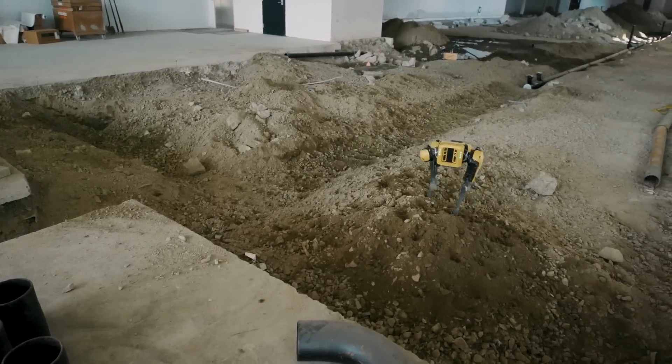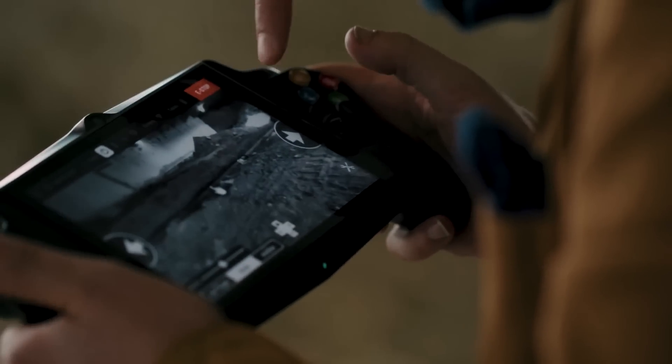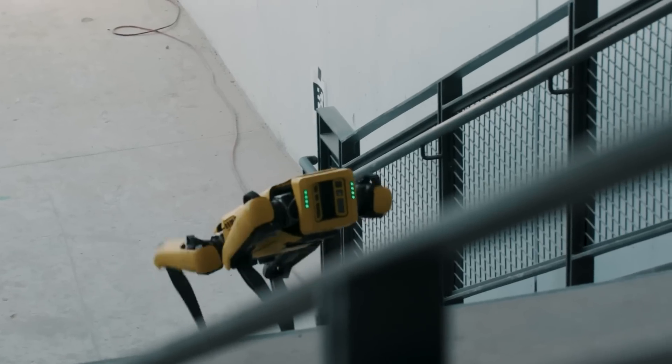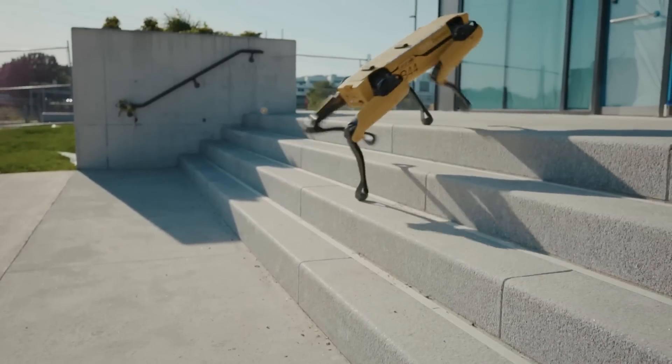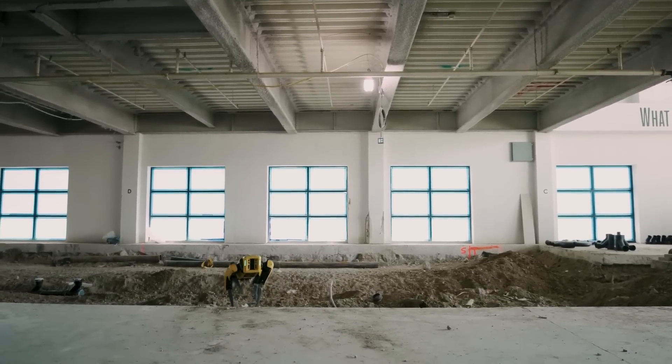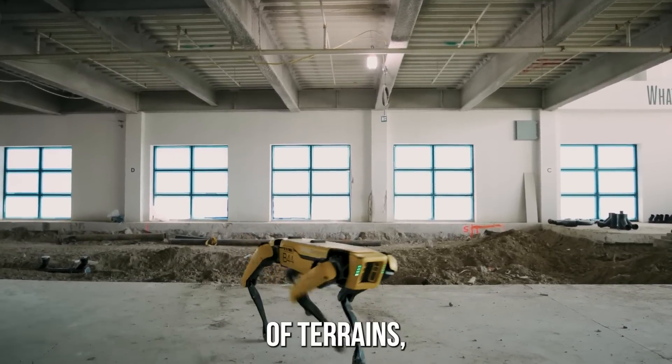At its core, Spot is a walking robot powered by four hydraulically-actuated legs that allow it to traverse a variety of terrains, including rough terrain, stairs, and even slopes. This makes it an ideal candidate for industries such as construction, mining, and emergency response where mobility and adaptability are essential.